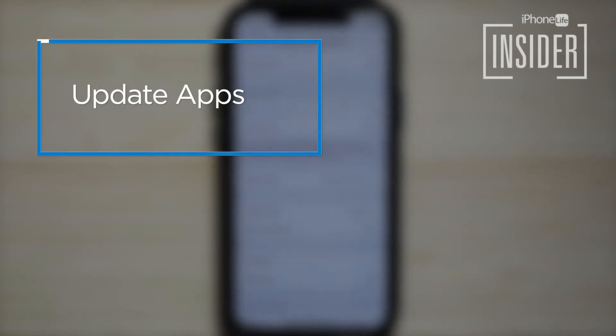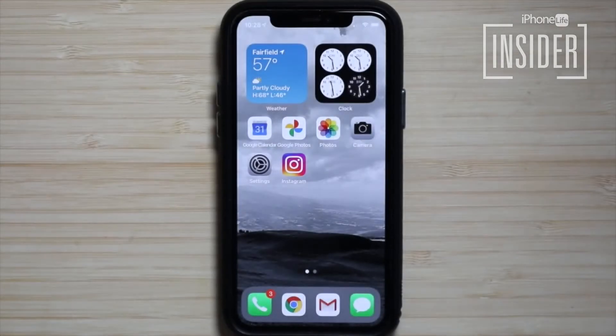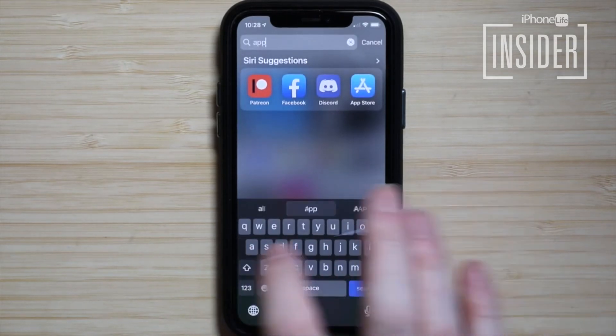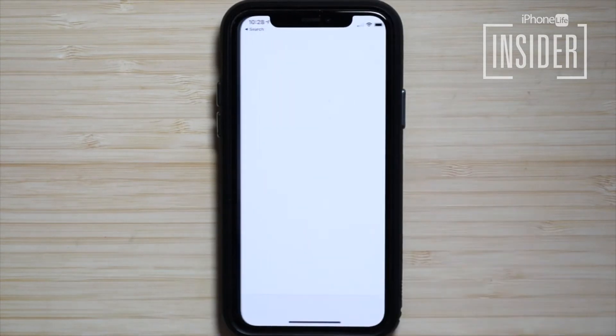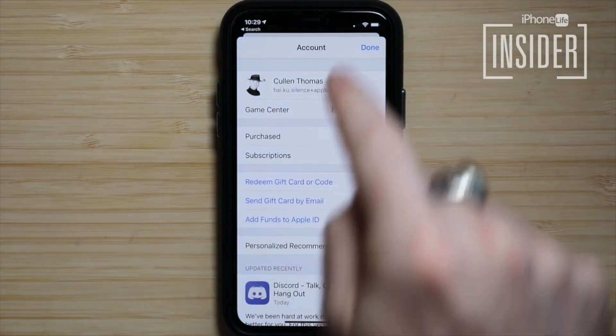5. Update all apps that are available to update on your list. Taking the time to update all the available apps on your list could seriously help with iPhone battery drain. To update your apps, open the App Store app, tap your account icon at the upper right of the screen, tap Update All, then tap Done at the upper right of the screen.